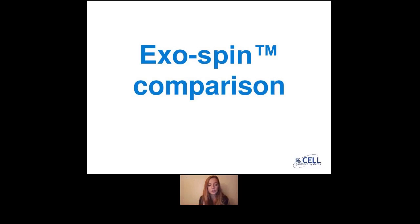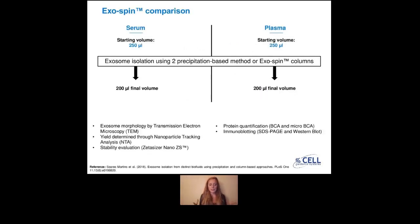So I'm going to present a paper that has been published in PLOS ONE, which compared our exospin columns with two other commercially available kits. I'm not going to say which kits, but you can go to the paper and look which kits were compared with the exospin. So what they did is they compared serum and plasma, which they bought from a biobank, and then they isolated exosomes from both of these samples from a starting volume of 250 microlitres, in triplicate for each of the protocols.